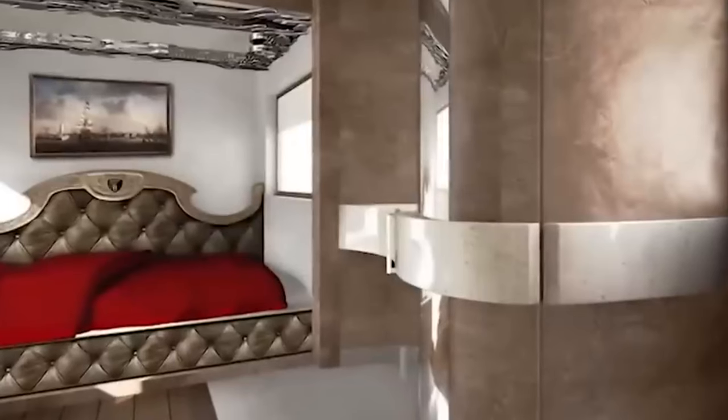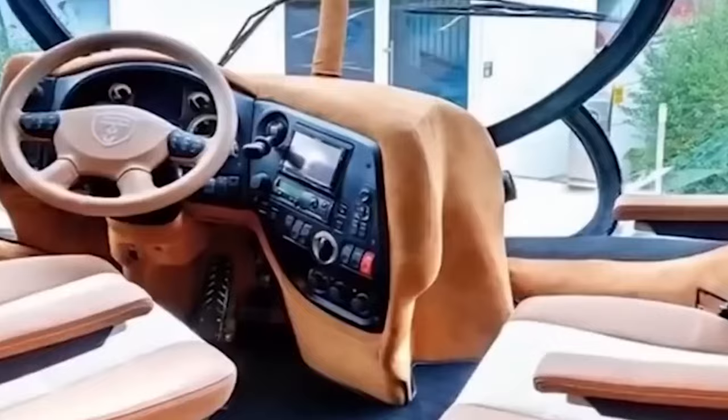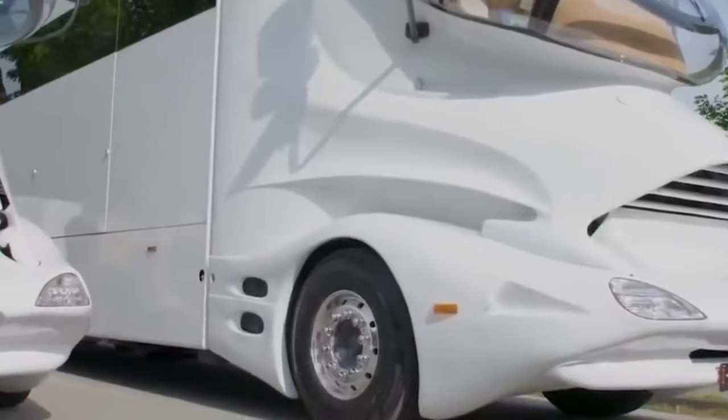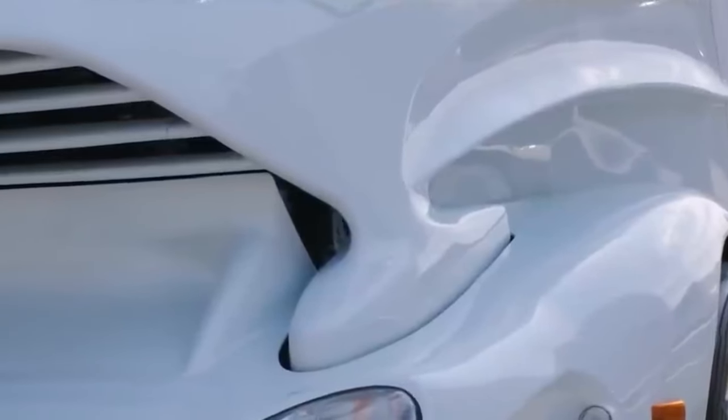With its cutting-edge amenities, smart house control system, and powerful Caterpillar engine, the Marchi Mobile Palazzo provides first-class travel. This over-the-top mega-motorhome truly spares no expense for the ultimate mobile mansion experience.